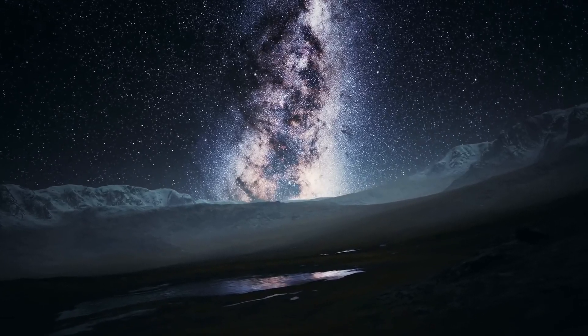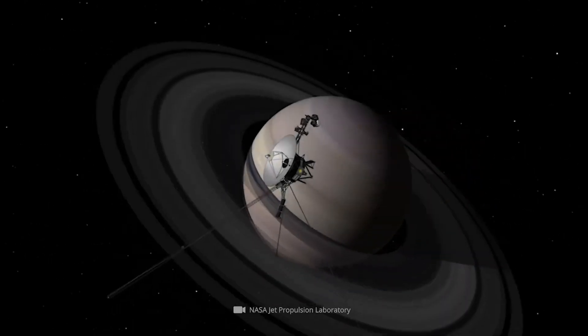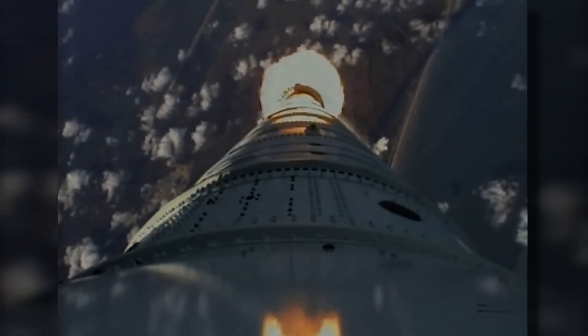This bold mission, launched in 1977, has redefined space exploration by pushing the boundaries of human achievement and technological endurance. What's even more fascinating is that this spacecraft, now billions of miles from its starting point, continues to beam data back to Earth using technology that predates the cassette player.